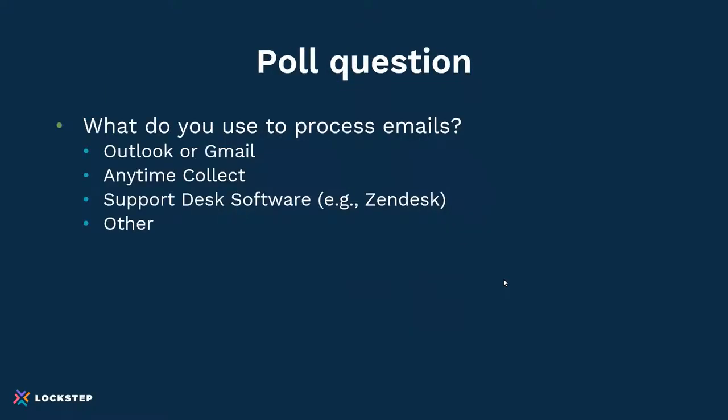We're going to do another quick poll question just to see what people are using.